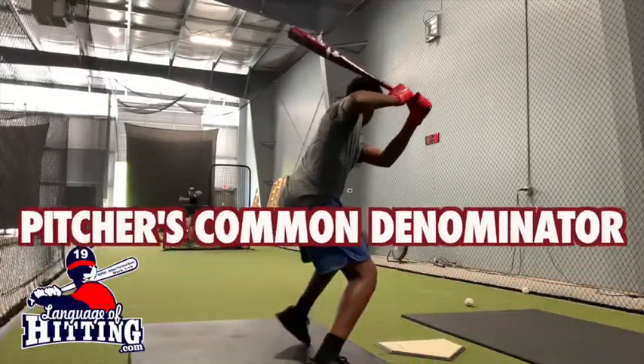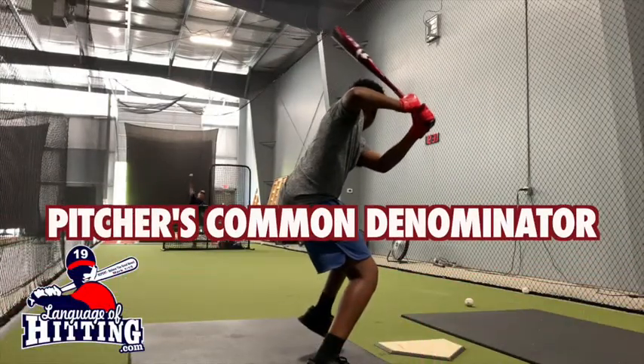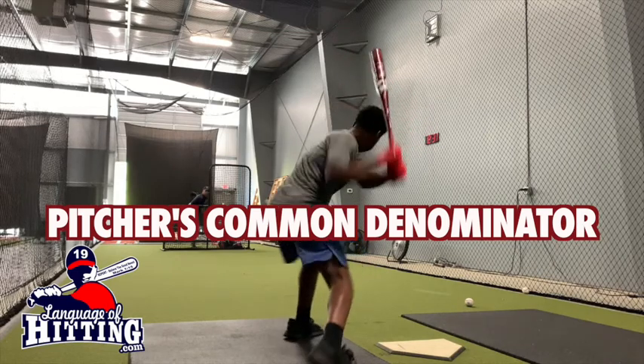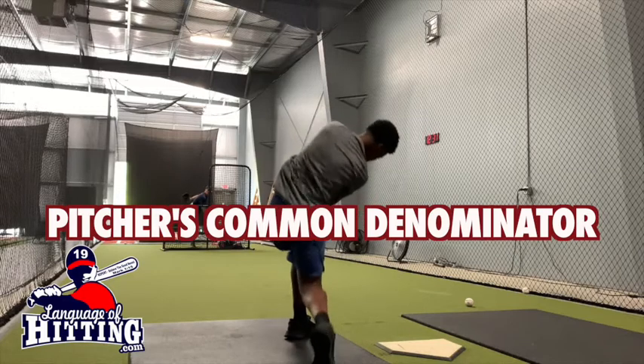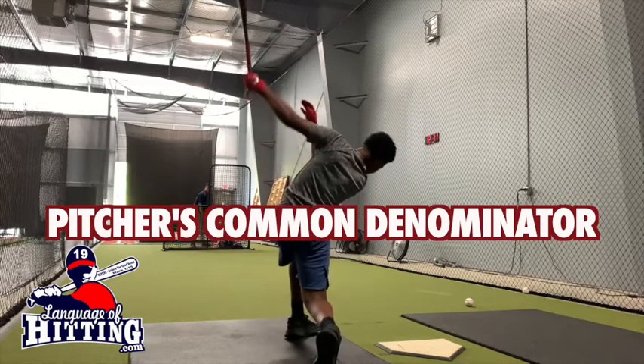Next, I reminded DJ how to use the pitcher's common denominator. The pitcher's common denominator is an actual visual pattern the batter reads to help him get ready — to get his eyes in position to see the baseball.